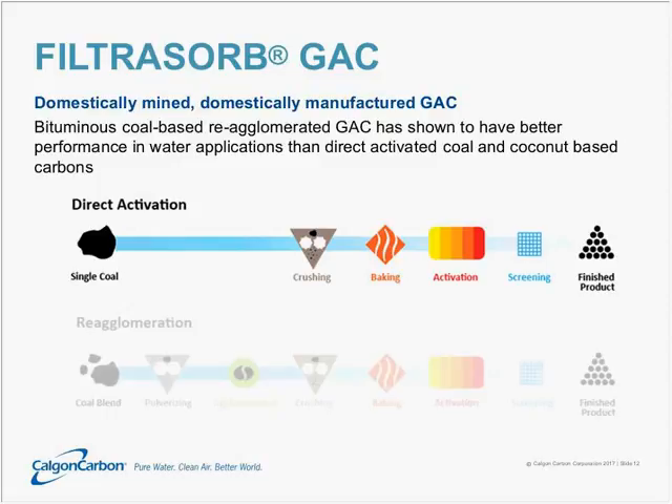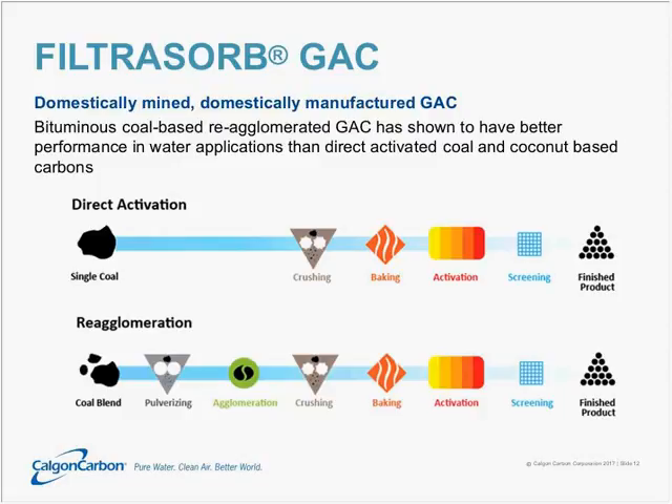In contrast, in the re-agglomeration process we practice, we take a blend of coals, pulverize it, and then glue it back together in a step we call agglomeration, only to crush it again. This sounds counterintuitive, but there's a good reason for doing that. This also requires extra equipment. From there, we go into a very highly controlled baking step, and finally into the activator, then screening and finished product.